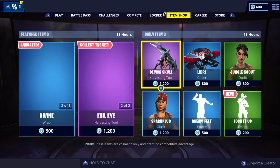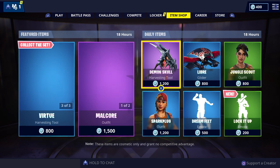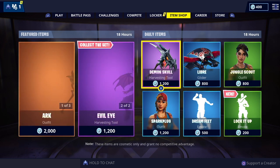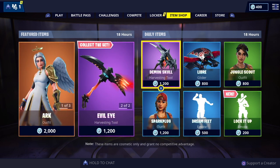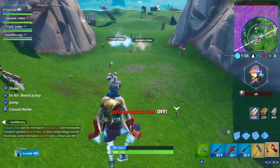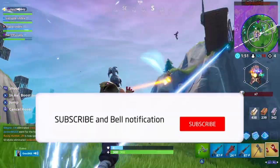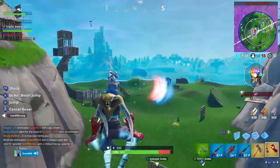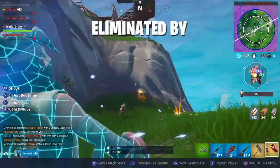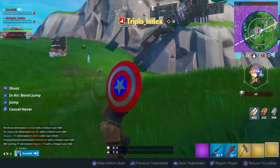As always, if you did enjoy the video give it a big thumbs up, share the video, and comment what you think of the shop today. If you're new to the channel please subscribe for daily content on the item shop. Hit that subscribe button and the notification bell to be notified the moment new videos come on to the channel. Most of all, guys, thanks for watching, take care, and I'll see you soon.